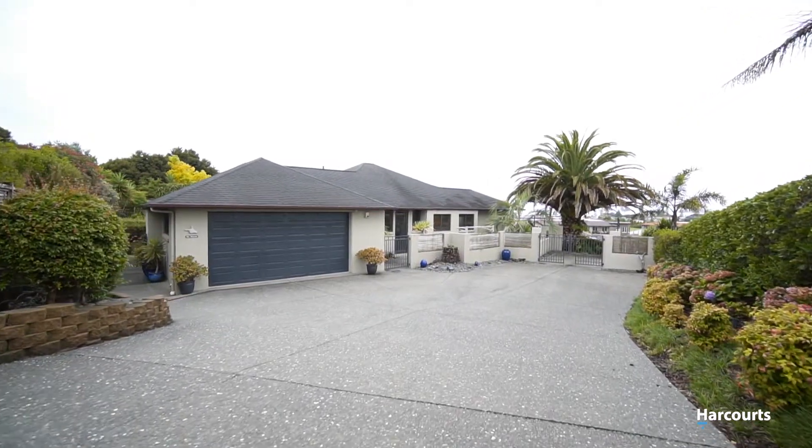This spectacular home offers complete privacy on a very generous 1,701 square metre site while also enjoying wide-ranging sea views. So let's go ahead and take a look around.